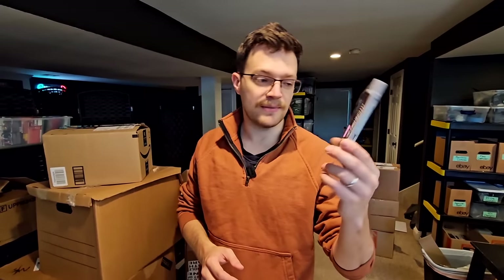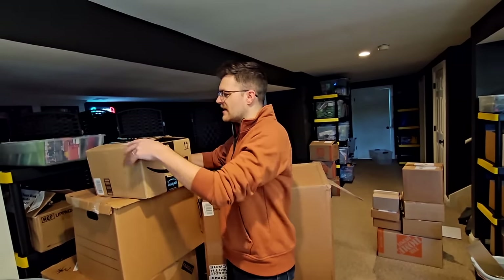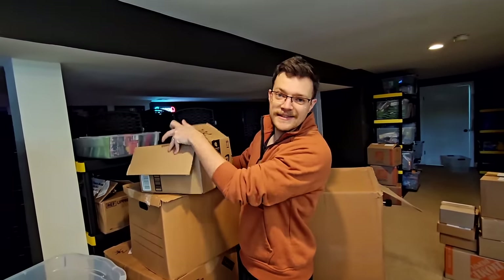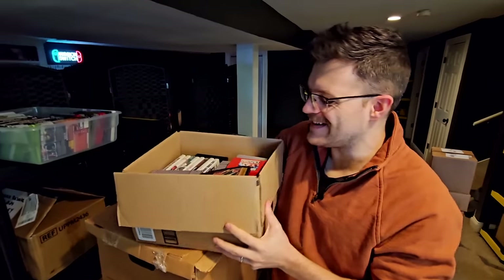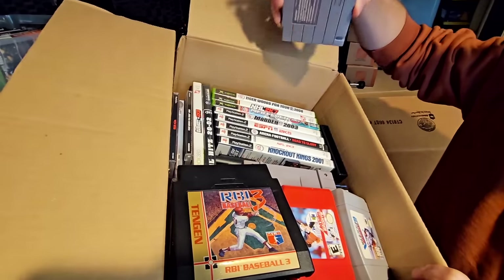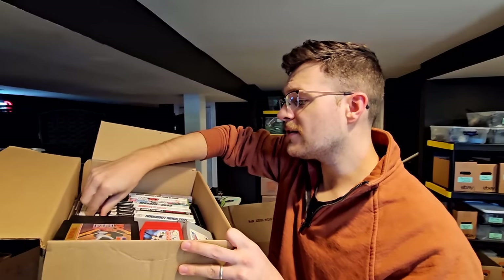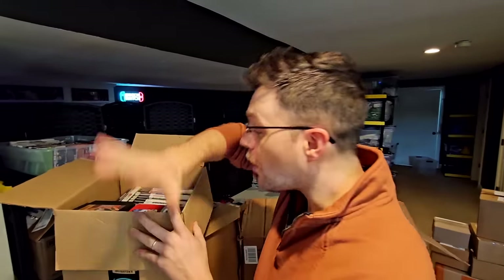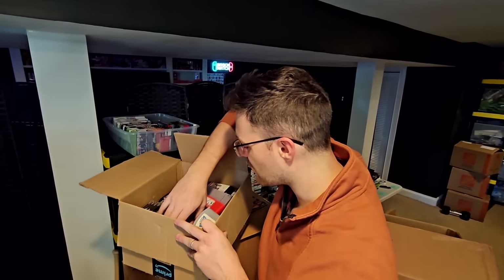If you guys are curious what we do with repros, we either throw them in as freebies or sometimes just throw them away, because it's not legal to sell them on any platform we sell on. This is the one box Sean RGT85 gave me where I was like, do I really want to take that? Because it's literally almost all completely worthless. WCW Nitro is not bad, NHL Hits 02 is not bad — but most of the games in here are worthless sports titles that hold almost no value.